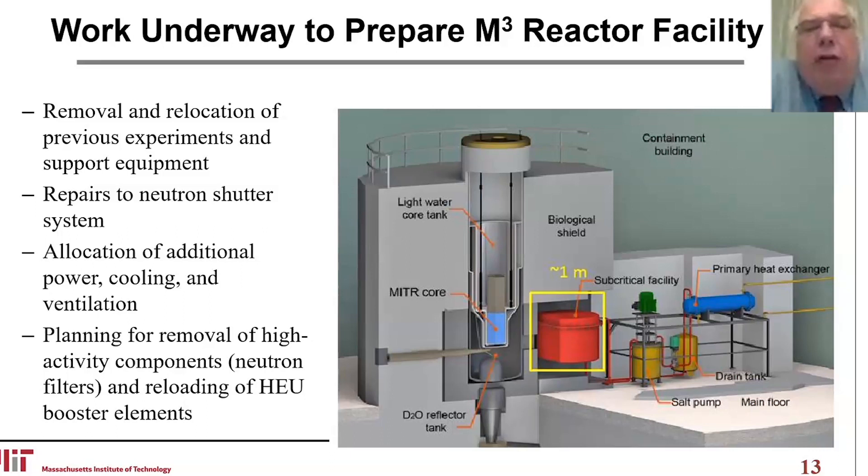We'll be doing some repairs to the neutron shutter system — a shutter that can cut off the neutron flux from the reactor to the experiment. We don't have to run the experiment for a thousand hours; we can run it for 10 hours, lower the neutron shutter, and shut down the neutron flux. We also have to do some allocation of additional power, cooling, and ventilation, and we're in the planning stage for removal of high-activity components, neutron filters, and reloading of the HEU booster elements.